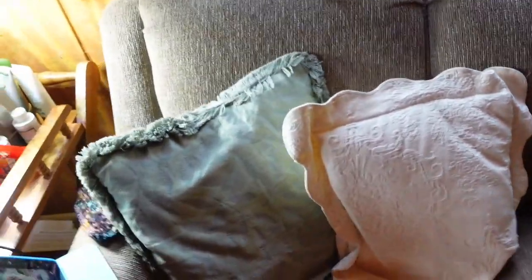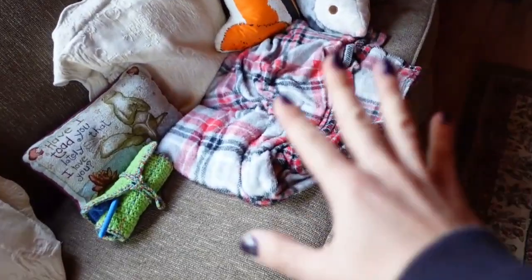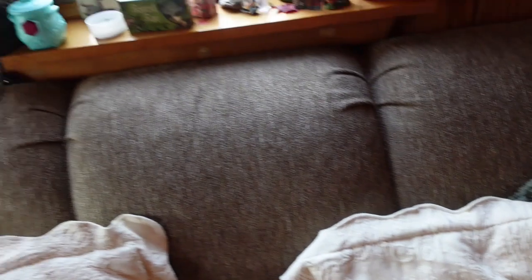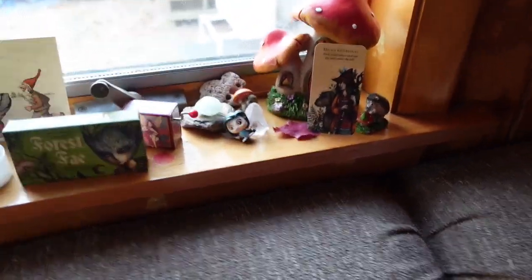This is where I sit most of the time, unless Stevie steals my seat. I have this here for Stevie to sit on — does she ever sit on it? No, of course not. She wants my chair. These are my friends — my little friend's corner.